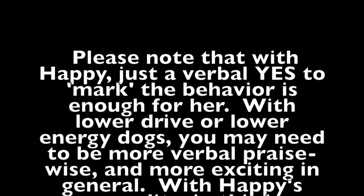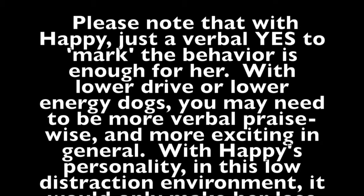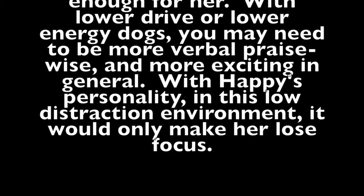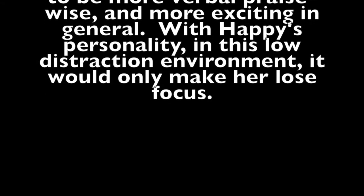Please note that with Happy, just a verbal yes to mark the behavior is enough for her. With lower drive or lower energy dogs, you may need to be more verbal with your praise and more exciting in general. With Happy's personality in this low distraction environment, it would only make her lose focus.